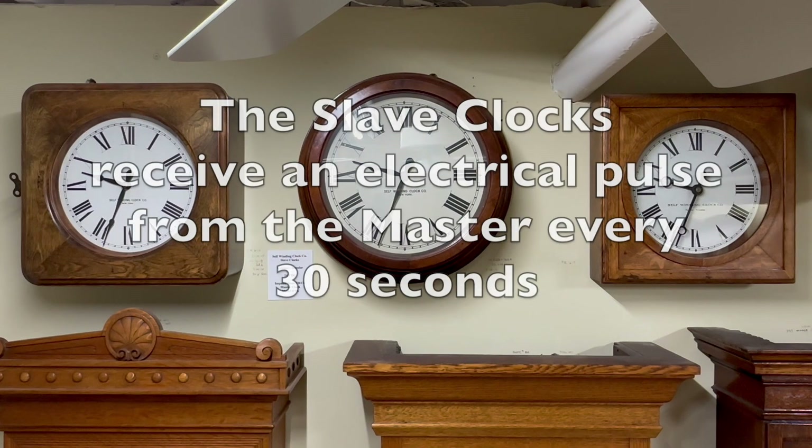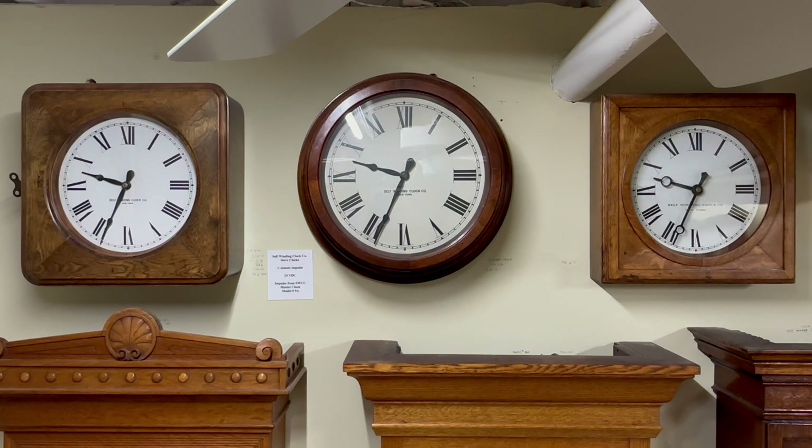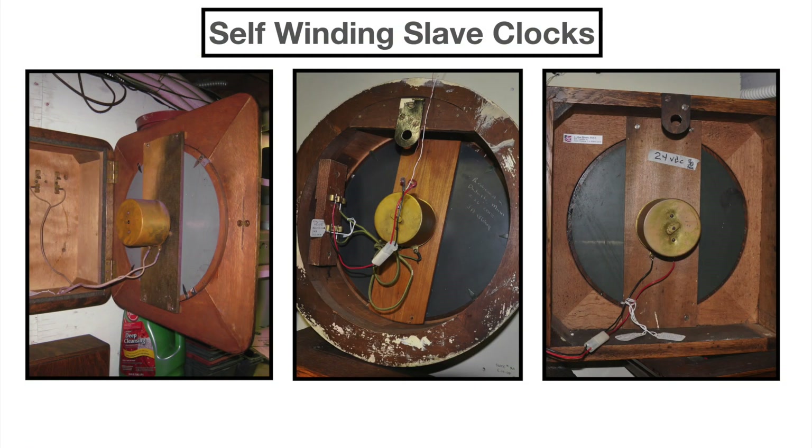The hands only advance when receiving an electrical pulse from a master clock. These three self-winding slave clocks receive a pulse from the master clock every 30 seconds, and the hands advance one half minute. One master clock slave clock system could include the master and one slave, or even hundreds of slaves. These are images of the inside of each of the three slave clocks.